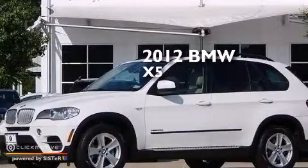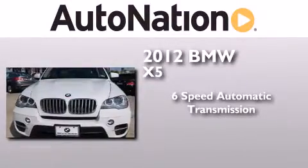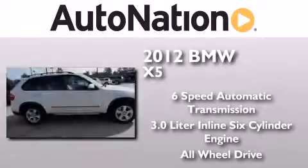This is a certified pre-owned 2012 BMW X5. This crossover has a six-speed automatic transmission, a 3.0-liter inline six-cylinder engine, and the added safety and control of all-wheel drive.